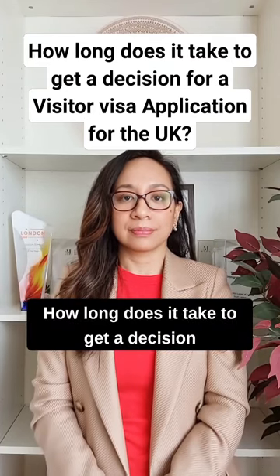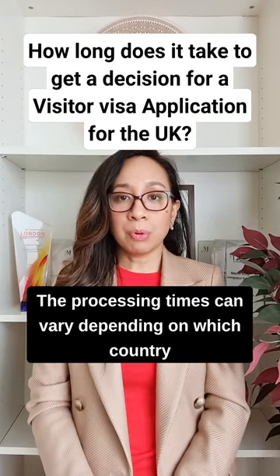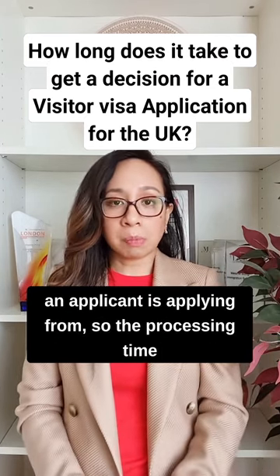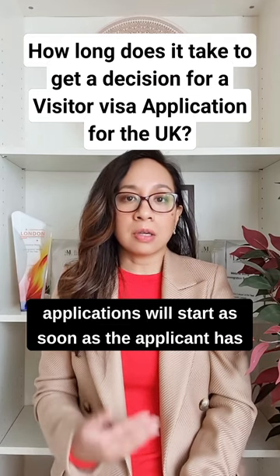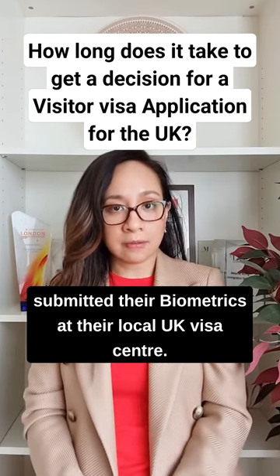How long does it take to get a decision on a visitor visa application to the UK? The processing times can vary depending on which country an applicant is applying from. The processing time for most, if not all, UK immigration applications will start as soon as the applicant has submitted their biometrics at their local UK visa centre.